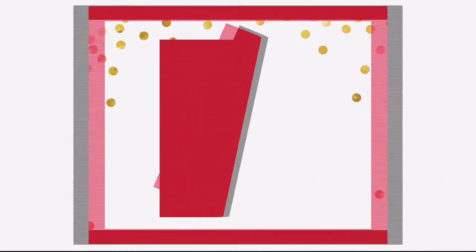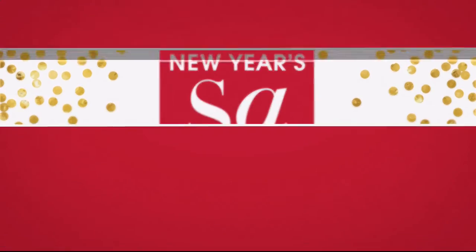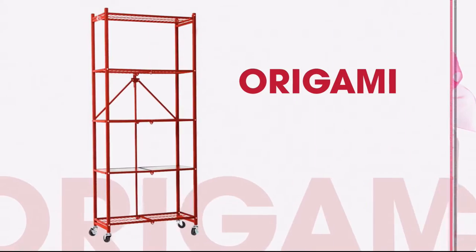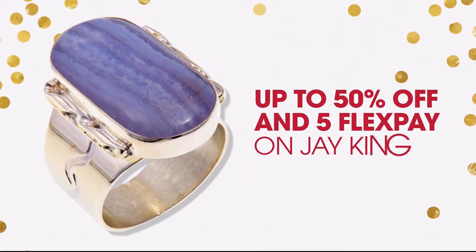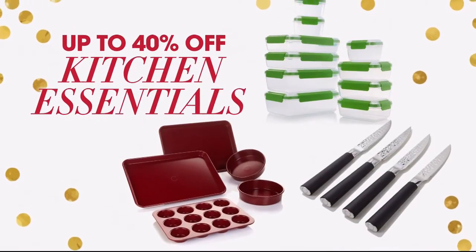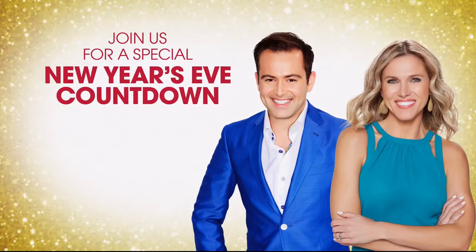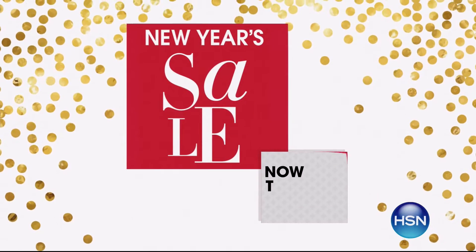We're celebrating the new year with great deals all weekend long — from December 29th through January 1st. Enjoy special pricing on your favorite brands like Bissell, Juicy Couture, and Origami. Don't miss these exclusive offers: up to 50% off and 5 flex pay on J.King, up to 40% off on kitchen essentials, and up to 25% off on this season's hottest electronics. Join us for a special New Year's Eve countdown with Adam and Valerie. Bring in the new year with HSN.